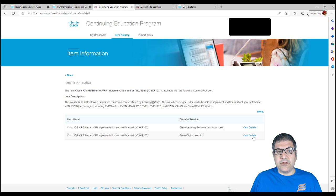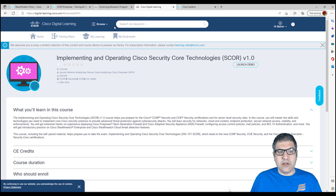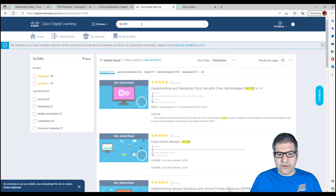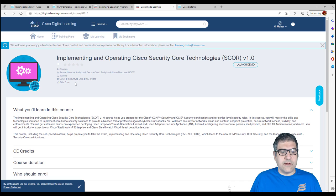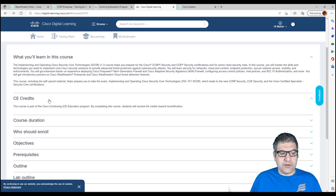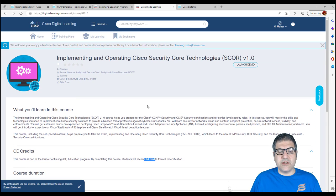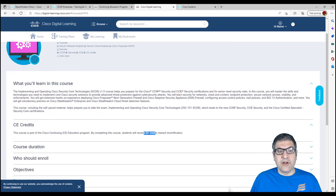I logged into my Cisco Digital Learning account and searched for the course called SCORE — one of the CCNP Security courses. If you search for SCORE, this is the one. You can see it is 64 hours, and they tell you that you get 64 credits. Once you finish this course and pass it successfully by completing all the exams, you will get 64 credits.